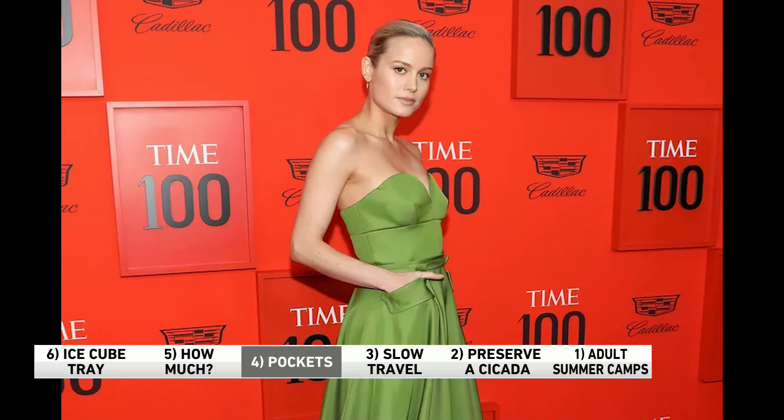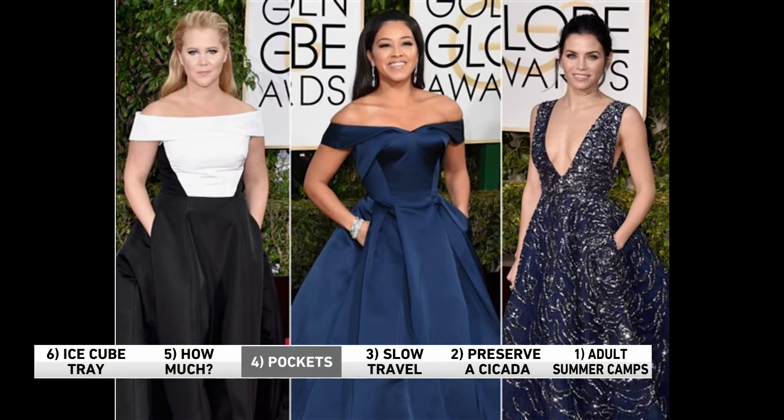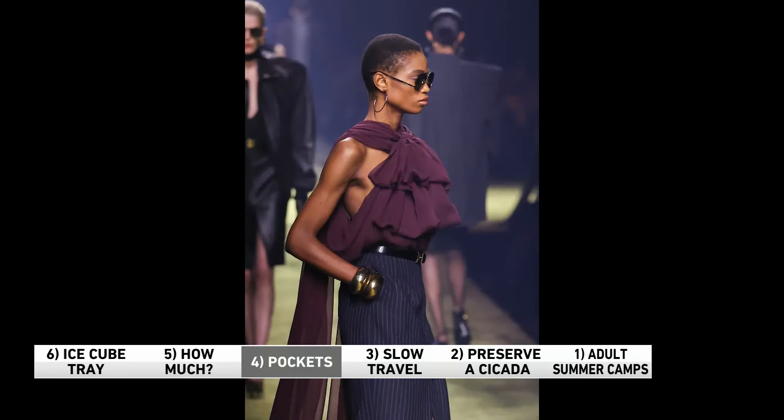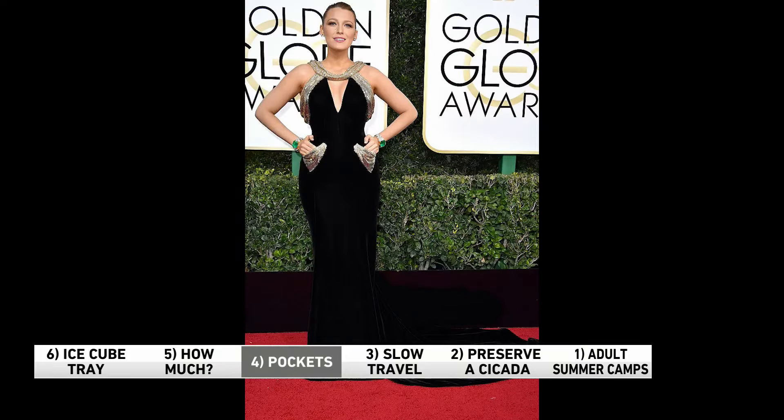Number four: three words that are music to so many women's ears — it's got pockets! You may have noticed many dresses and skirts are being made with pockets, even on the red carpet. They hold your phone, your keys, your credit card, your lipstick, all the little things you need. Plus, there's nothing like putting your hands in your pockets and doing a little twirl. It makes you feel like something you can do with your hands when you're posing for a picture, or when you're new to a group and feeling uncomfortable. You just keep them in there. Love pockets.